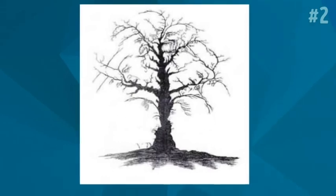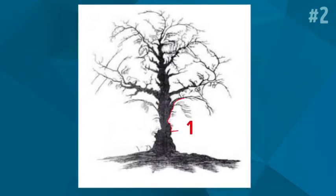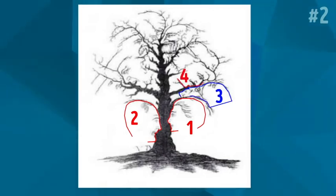If you found 10 faces hidden among the branches, then you're an extremely observant individual. Some say that these faces are actually those of famous public figures. Can you recognize anybody? Share your ideas in the comments below!